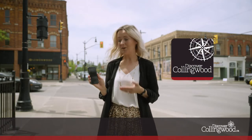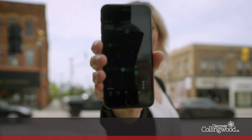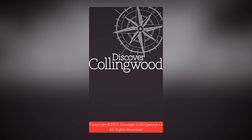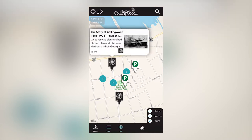The experience starts with your mobile device. Just download the free Discover Collingwood app and choose your adventure from there. Virtual guided tours weave through the streets of Collingwood so you can get a taste, literally and figuratively, of this incredible town.